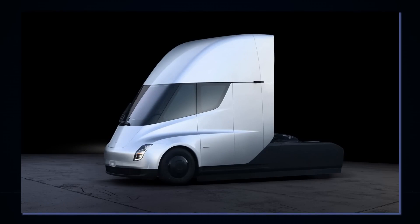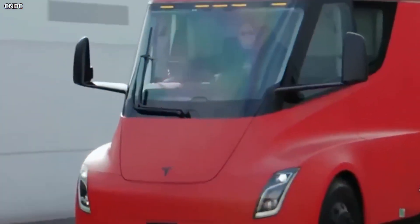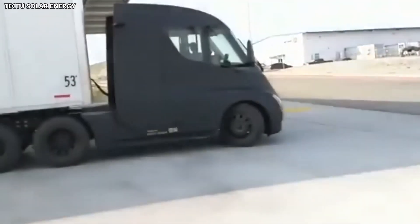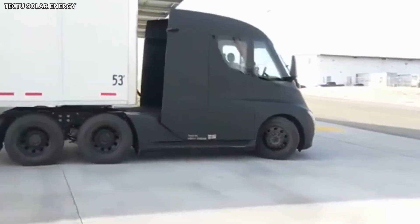The lower the value, the better the vehicle. A completely flat floor and side flaps that automatically adjust to the profile of the trailer being towed also help the truck cut through the air as easily as possible.